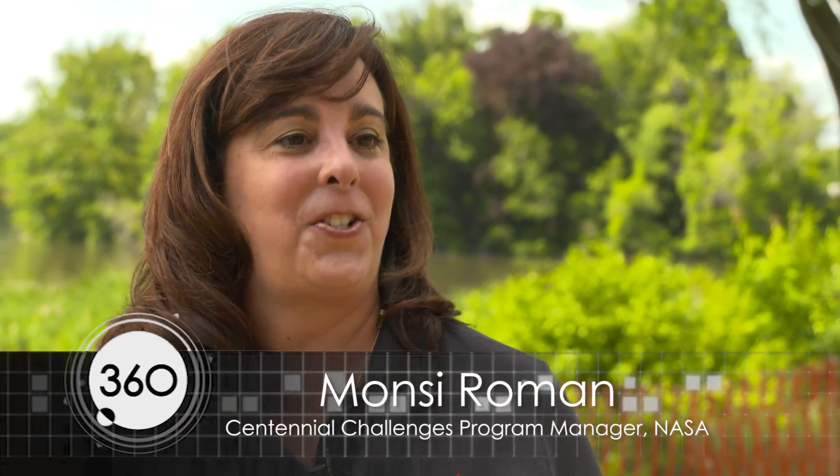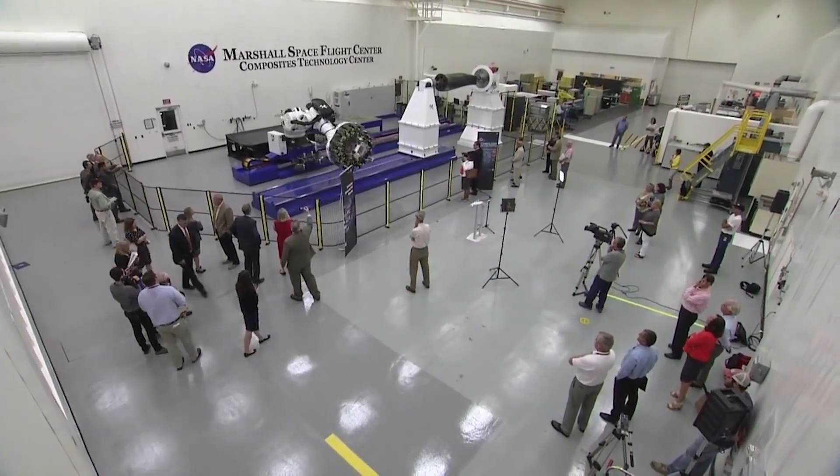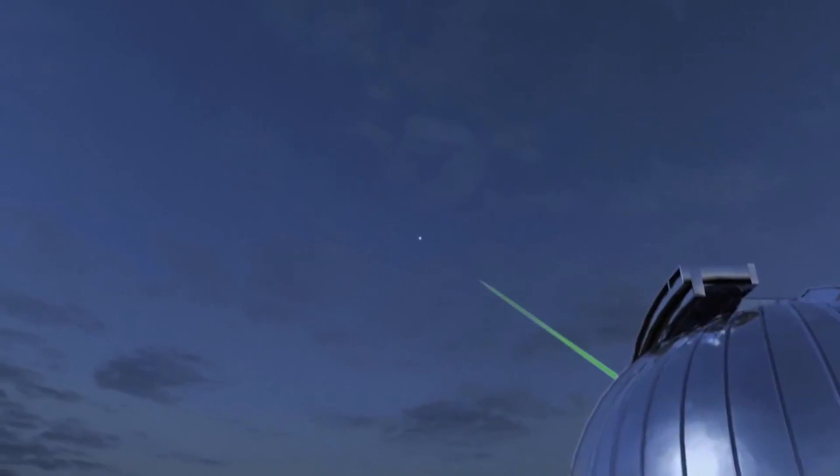The Sample Return Robot Centennial Challenge is just one challenge in a larger platform of centennial challenges for NASA. The overall goal of the NASA Centennial Challenges is to advance technologies for NASA so that in the future we can infuse them in our projects and programs, and to advance technologies for the nation. We run a pretty broad spectrum of competitions, from autonomous robots to propulsion and communication systems for CubeSats.